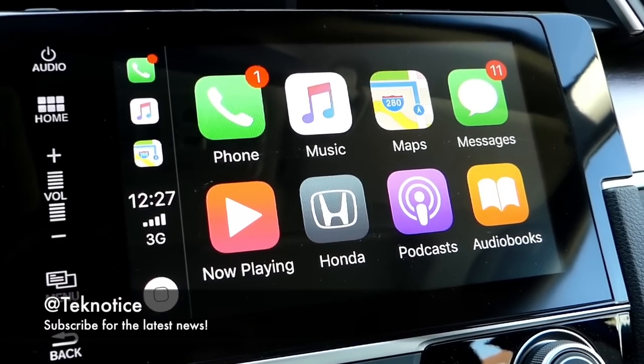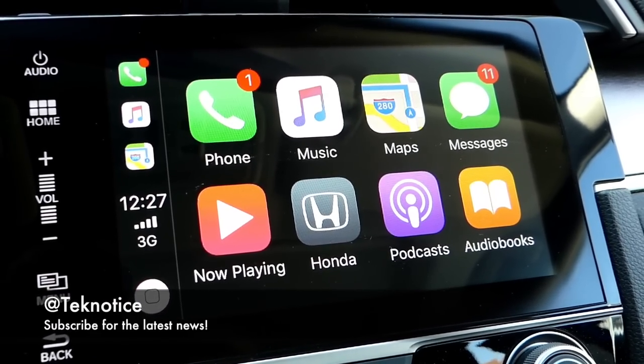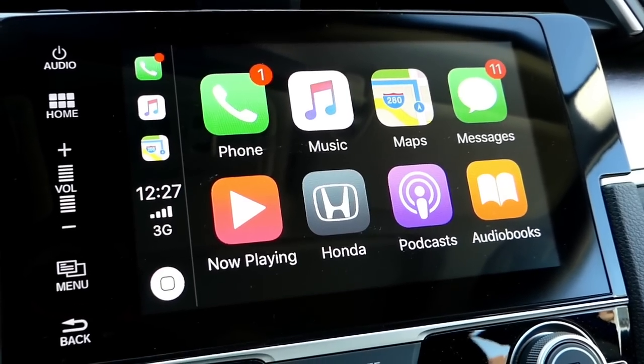Hey, what's up guys? TechNotice here and this is just an updated video to iOS 11 beta 2 running on Apple CarPlay.